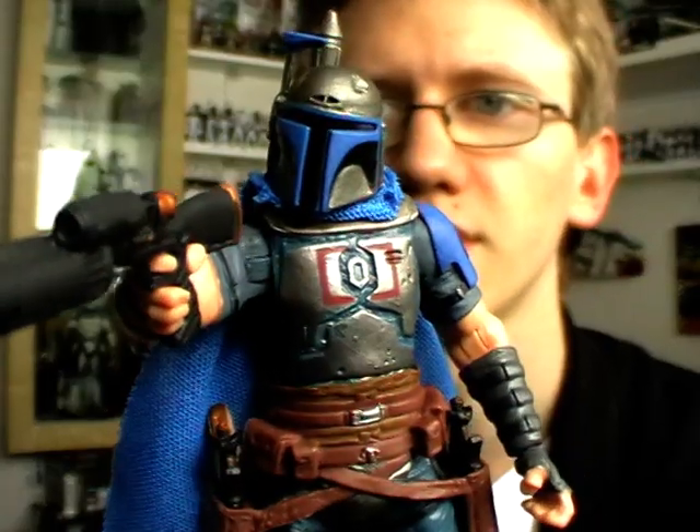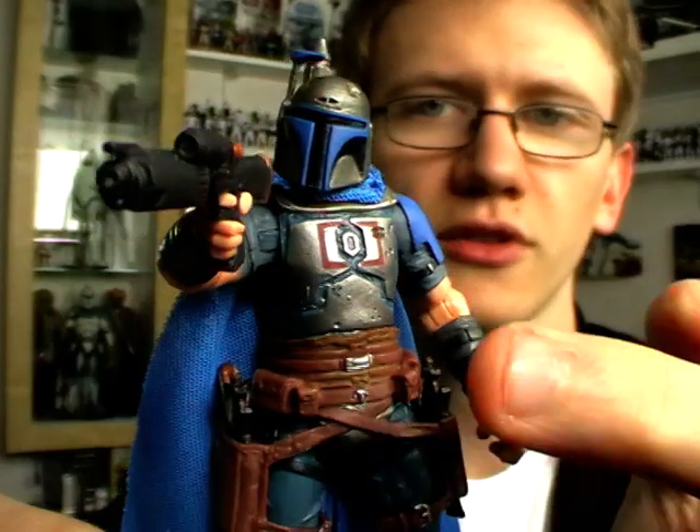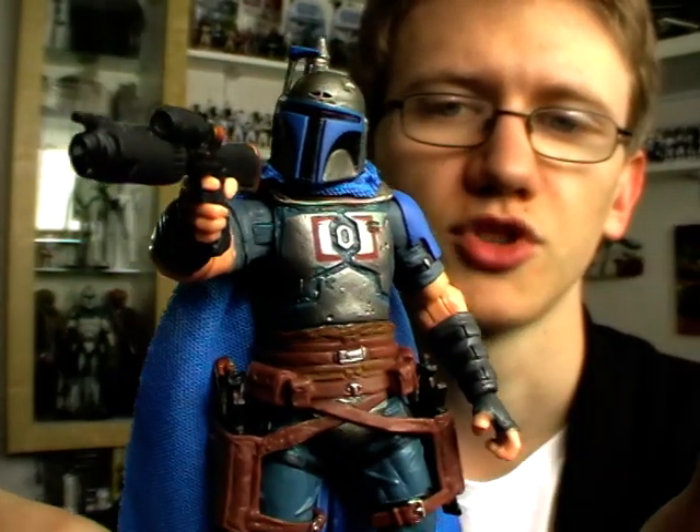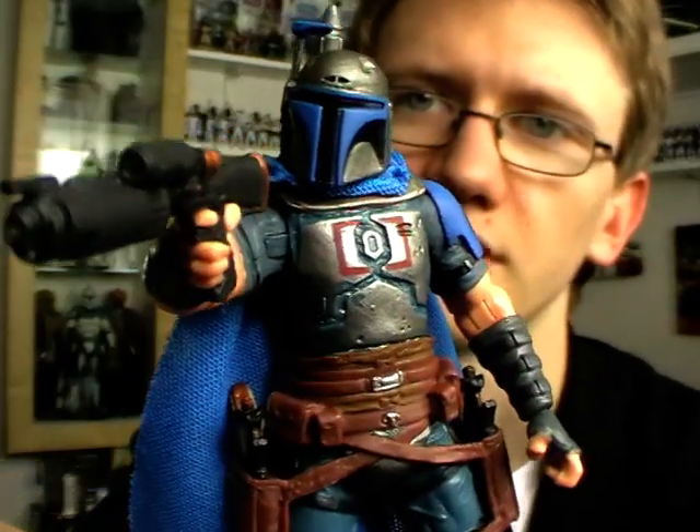Articulation wise, he is a very nicely designed figure with ball-jointed shoulders, neck, elbows, swivel wrists, swivel waist, swivel hips, ball-hinge knees, and ball-hinge ankles. Overall, a very menacing looking figure.